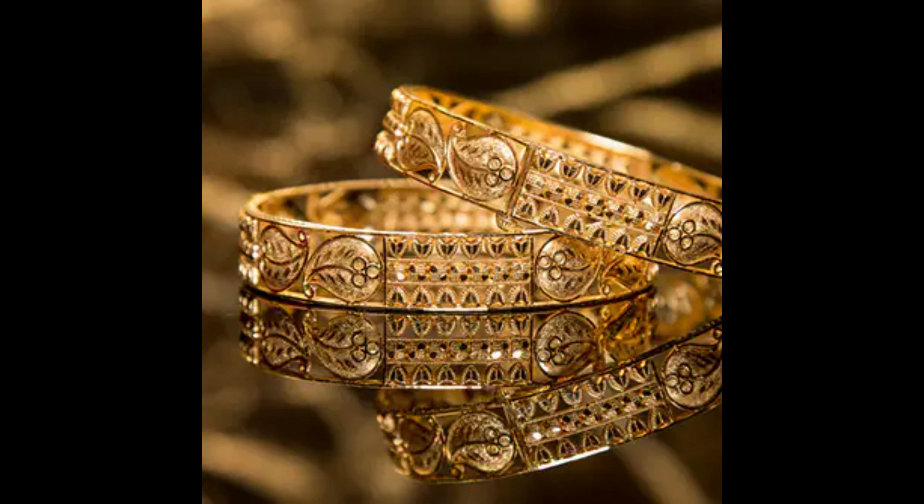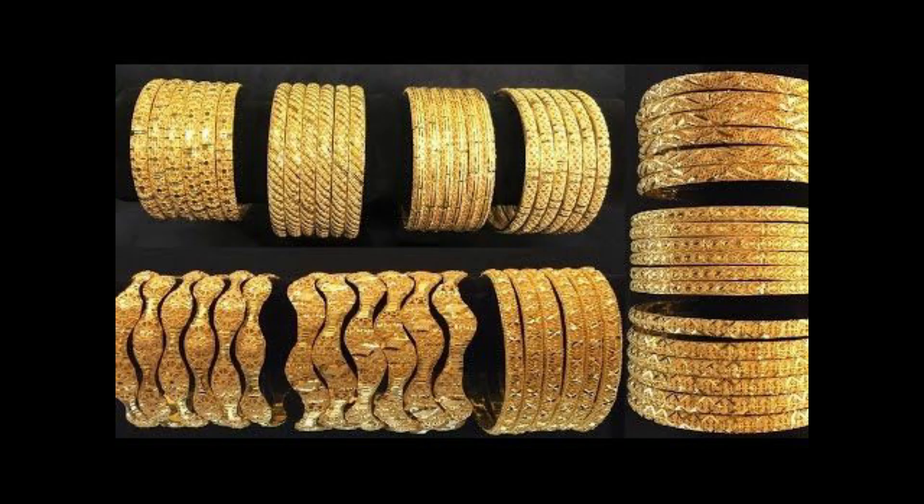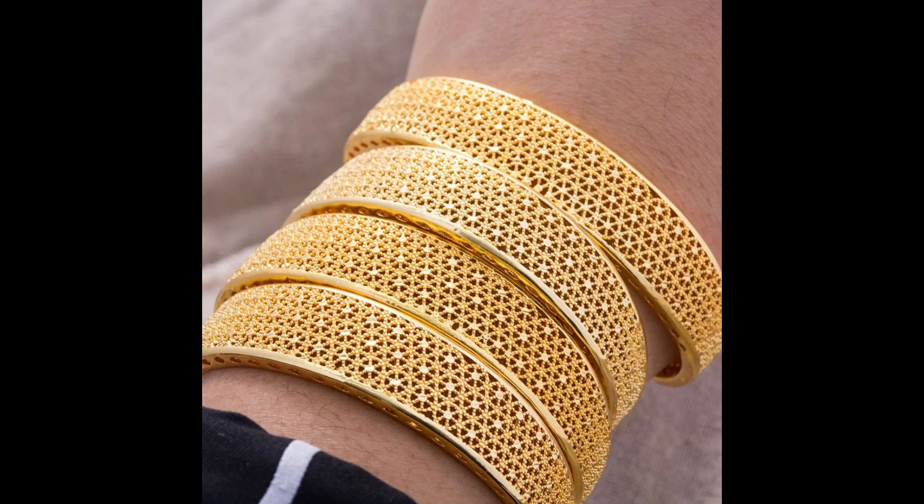Hi friends, welcome back to my channel. Today my topic is Dubai gold bangle design ideas. This video is very important for you guys — we have top unique and best bridal gold jewelry design for bangle ideas. This picture is very helpful and very useful. This week's branding design is my favorite design.